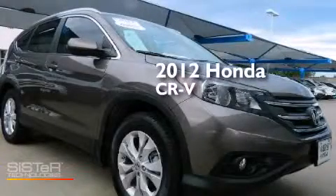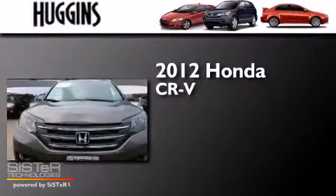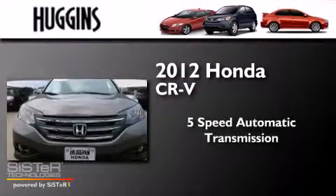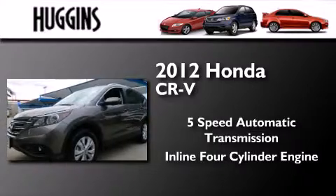This is a certified pre-owned 2012 Honda CR-V. This crossover has a five-speed automatic transmission and an inline four-cylinder engine.